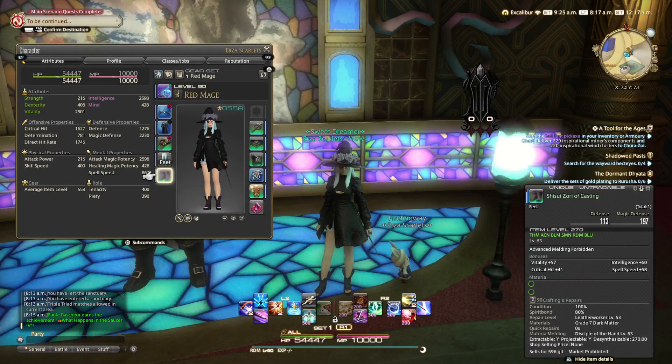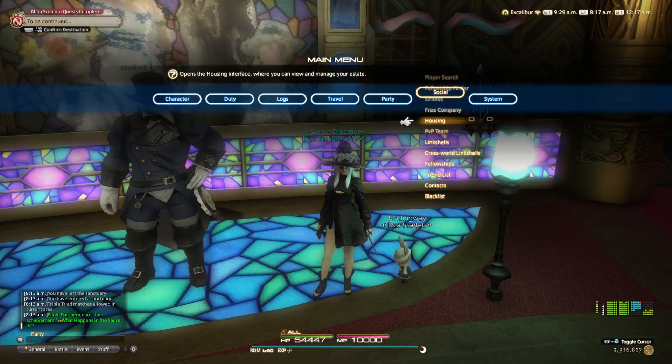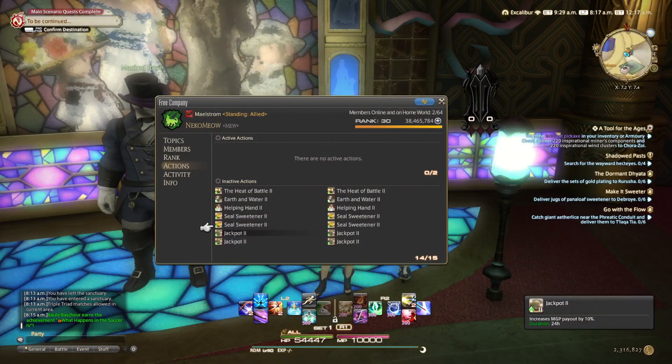Or you could do any head item dyed Salmon Pink, the Hempen Breeches, and any feet dyed Salmon Pink — any of those will work. Make sure you have all your other slots equipped, and if you have the MGP buff, activate that as well.